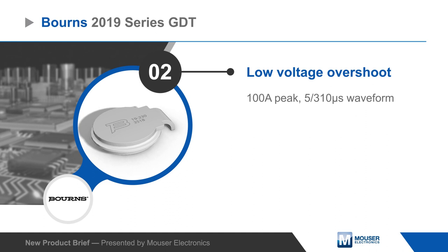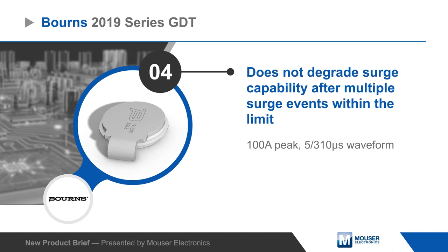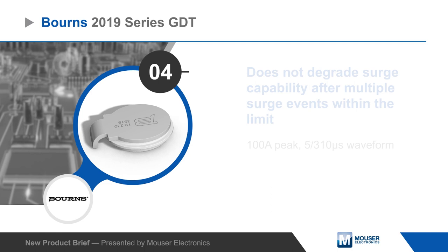The 2019 series is an ITU K12 class 4 GDT that is rated for a maximum impulse discharge of 25,000 amps on an 8 by 20 microsecond waveform and can operate 10 times at up to 20,000 amps. Devices are available with DC breakdown voltages from 90 to 230 volts.